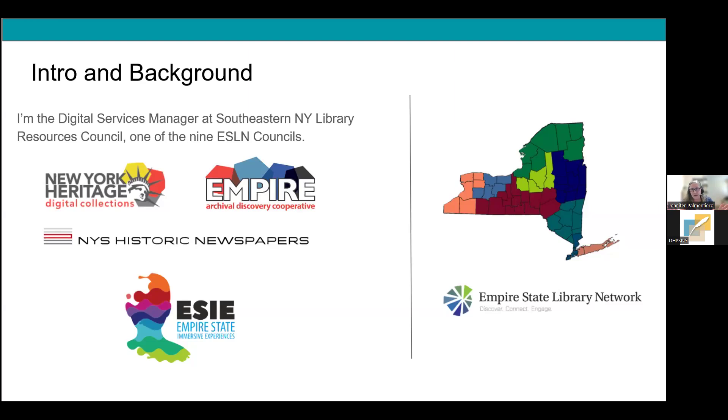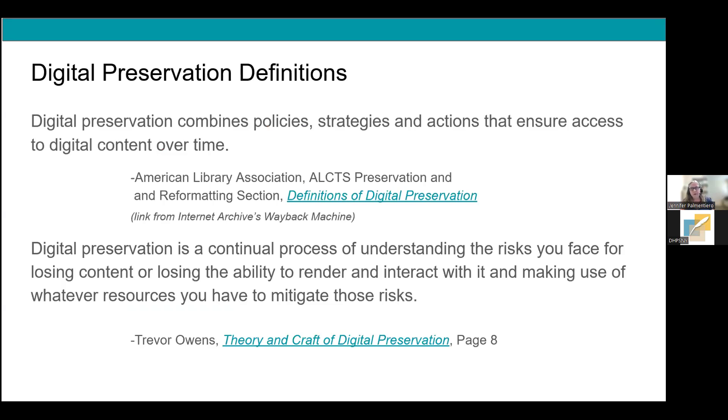This service is available to members of other councils as well — about three other councils have submitted member files to the dark archive. If interested, reach out to your council or directly to me. In our webinar today we are going to: define digital preservation; identify risks to preserving digital content; talk about the non-technical sides — planning and documentation; briefly mention key standards; and share resources for further education and practice.